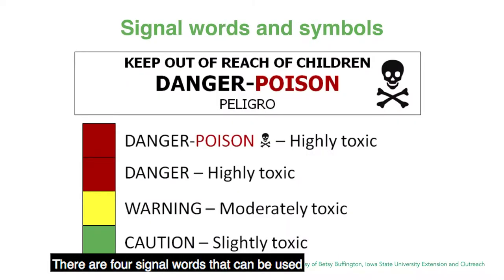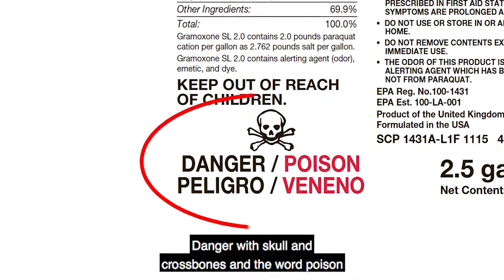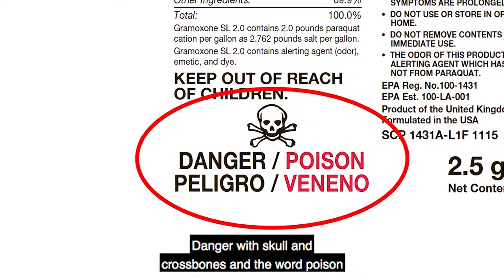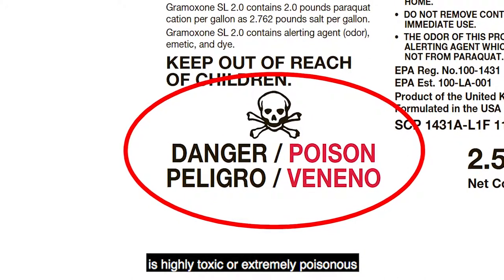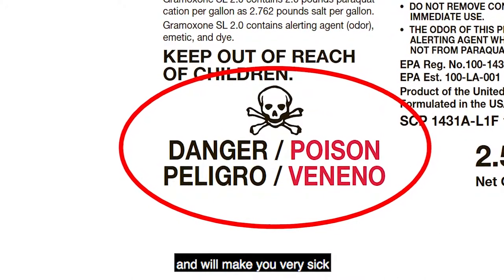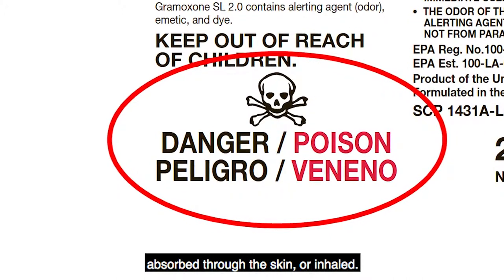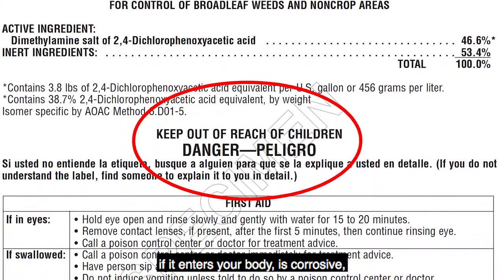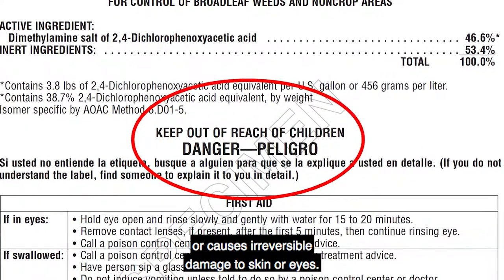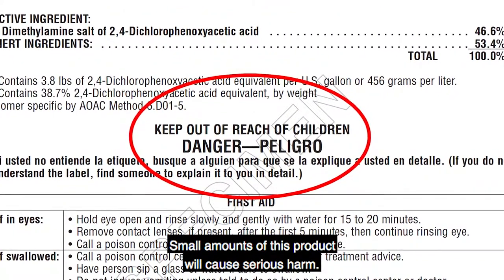There are four signal words that can be used, and each describes the acute, short-term toxicity of the product. 'Danger' with skull and crossbones, and the word 'Poison' printed in red ink, means the pesticide is highly toxic or extremely poisonous and will make you very sick, or even kill you if eaten, absorbed through the skin, or inhaled. 'Danger' alone means the pesticide is very poisonous if it enters your body, is corrosive, or causes irreversible damage to skin or eyes. Small amounts of this product will cause serious harm.